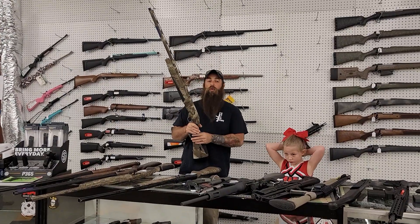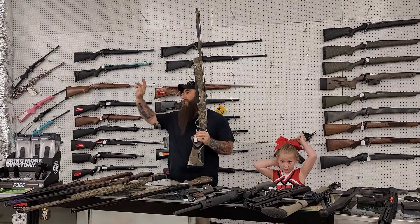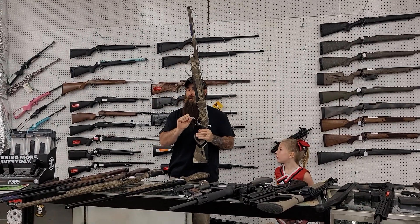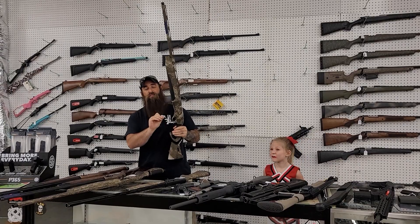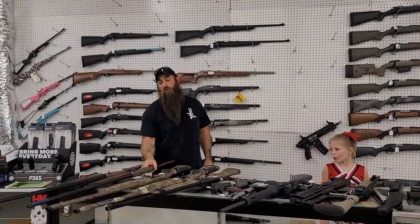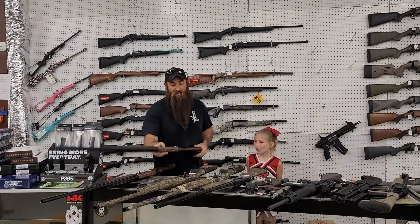Beretta A400 Plus 12 gauges — I got the Timber, the Bottom Land, and two or three other ones over there. You can have an awesome shotgun. I believe Beretta is probably the best — 1460 plus tax. We do have some of the standard A400s in with and without the kickoffs; they're going to start you at 1245 plus tax.